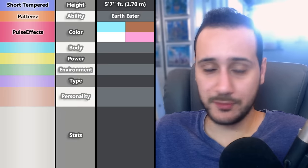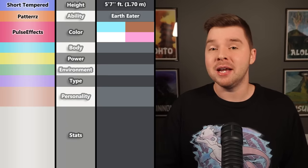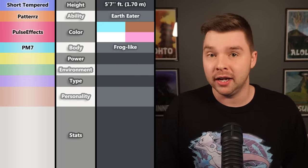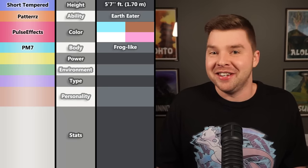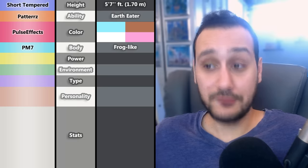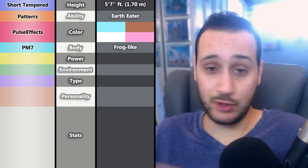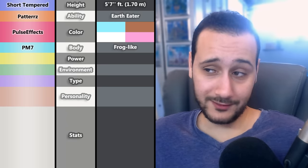Since it was Jon's turn to pick a body type, hopefully it would bring the height and colors together. Jon said the attribute he was given was body type, and it was incredibly easy — he wanted to see a frog-like body. Why? He likes frogs — sometimes it's an easy answer. Frog is perfect because they can be any color, and obviously frogs in the Pokémon world can be human-sized. They're very much associated with mud, so Earth Eater isn't too bad.